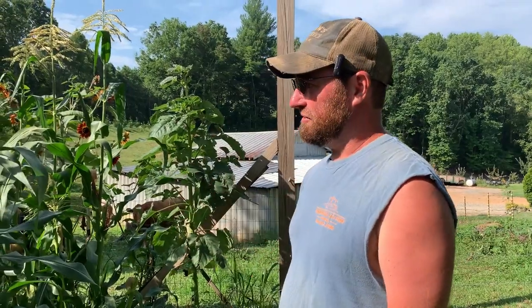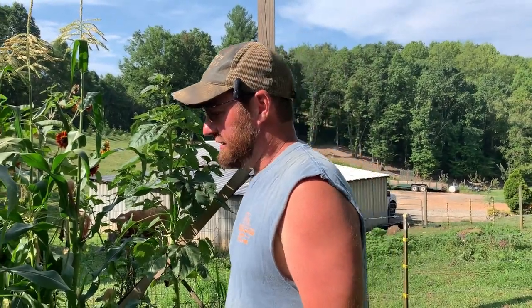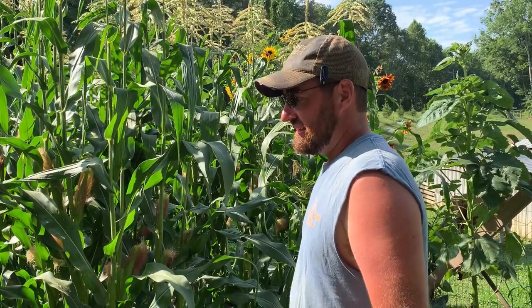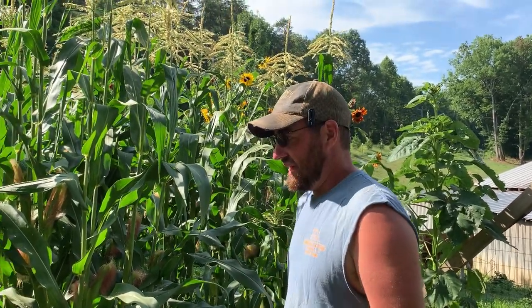There are several corn stalks through here that actually have three ears on them. This is Japanese Hulless Popcorn — it's an heirloom variety. Something we have noticed with these heirloom varieties is they require, at least in our experience, a lot less nutrients in the soil than your hybrid varieties like the Honey Select sweet corn. I've noticed that with the field corn as well — you can grow some good-looking field corn with very little fertilizer in some poor soil and it'll make good corn. That only seems to be true with the heirloom varieties though; the hybrid varieties seem to require a lot more nutrients.